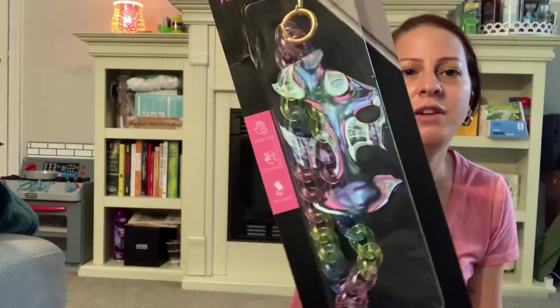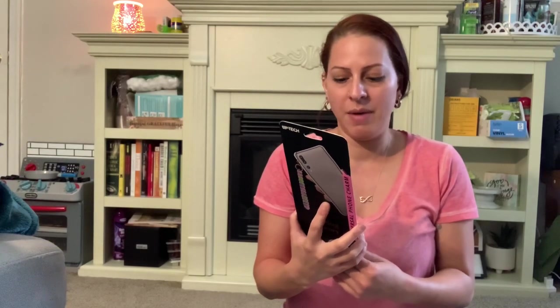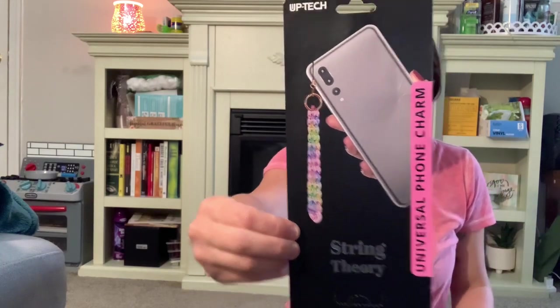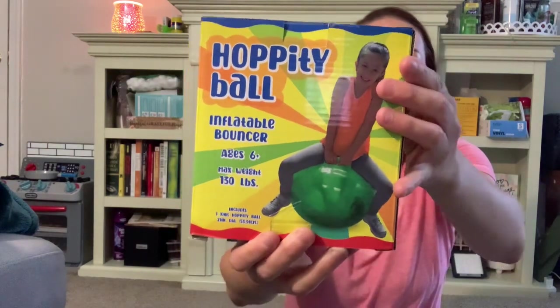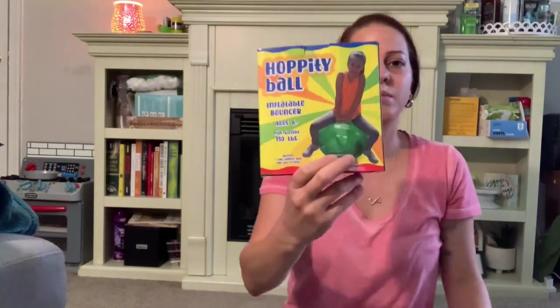I got this cute phone chain for my phone. I'm always carrying my phone around because of doing Instacart or Amazon — you have to have your phone out consistently when shopping. I thought it would be cool to have a chain holder on my phone to always make sure I have it with me and don't lose it. I love the colors, the rainbow look, and the link. I also got this hoppity ball for my son — it's an inflatable bouncer. When we went to one of the indoor playground places they had these and he loved bouncing on it, so I had to pick it up for him.